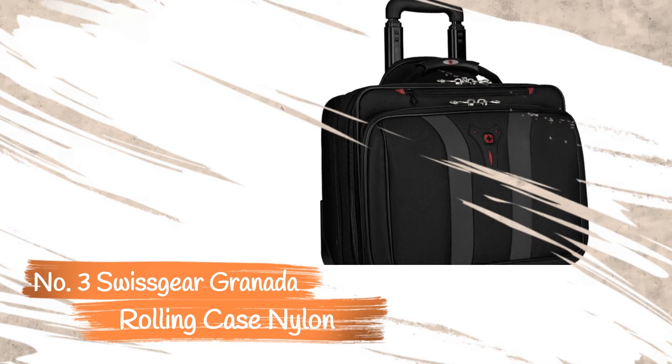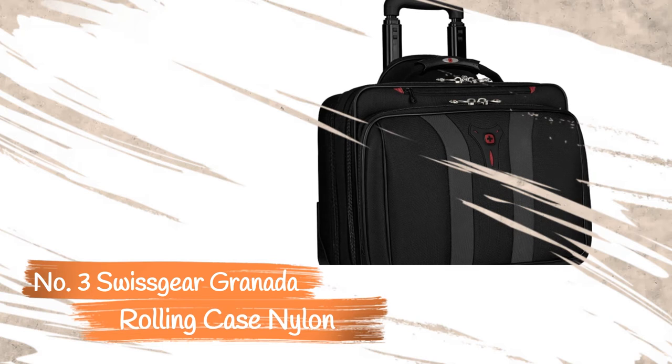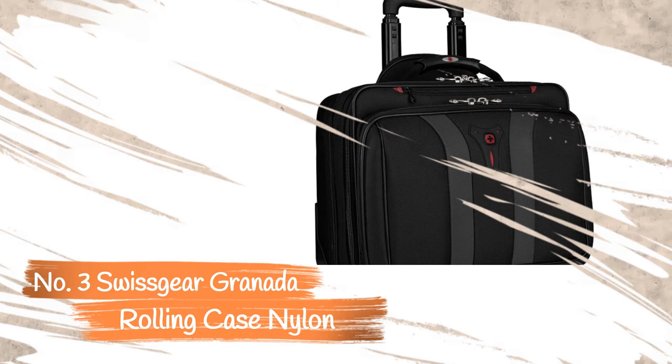The quality of the material and the zippers are quite impressive — the material feels soft and sturdy. This Swissgear case is well constructed; the durable outer shell retains its shape even when not fully loaded, allowing you to stow smaller bags on top.